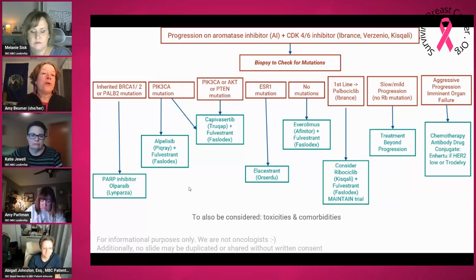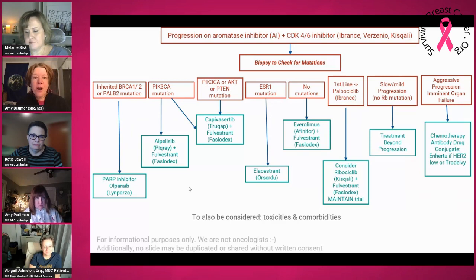If your cancer has an ESR1 mutation, then Orserdu or Elacestrant would be an option. So we've listed three drugs that your cancer has to have a specific mutation in for you to be eligible for — and that's why it's so important to look for those mutations with a liquid biopsy or a tissue biopsy.